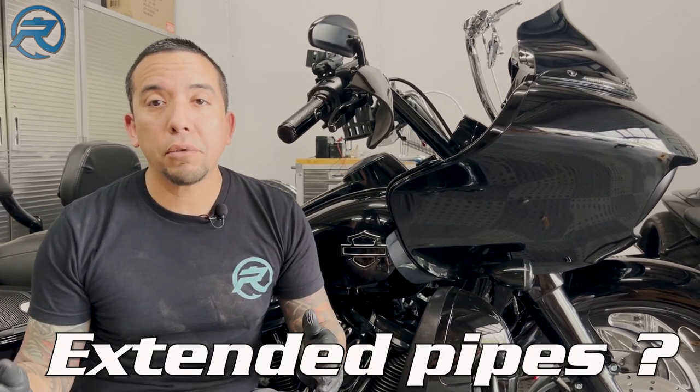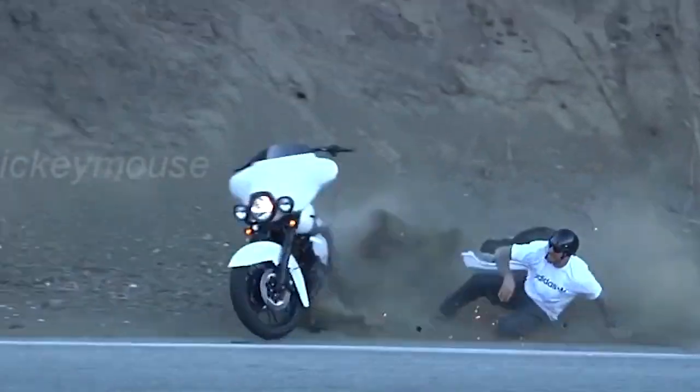Two, do you have long exhaust pipes? Do you scrape your bags or your exhaust pipes whenever cornering? Or do you have trouble loading your bike in and out of a trailer? If you've answered yes to any of these questions, you might need an air ride.